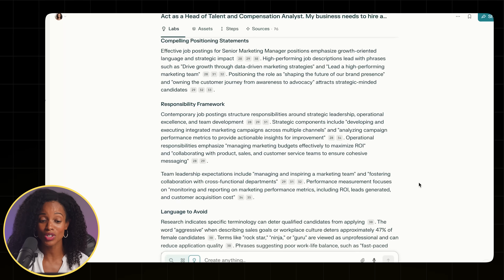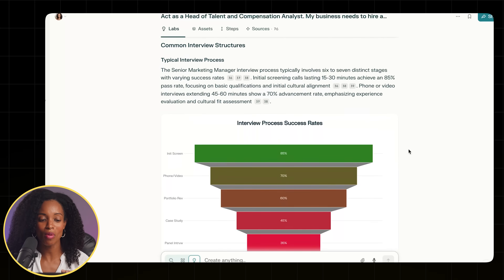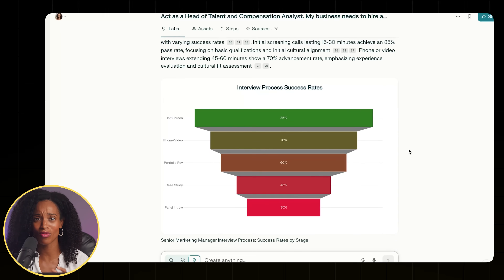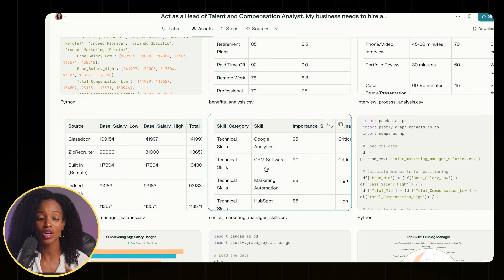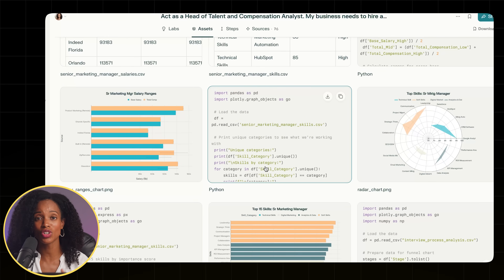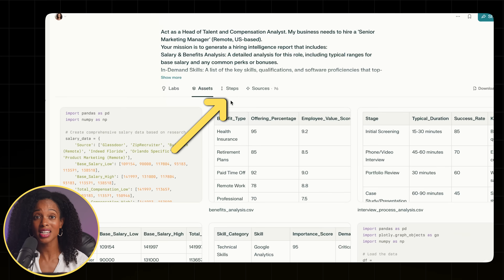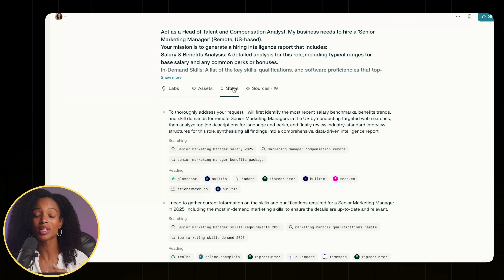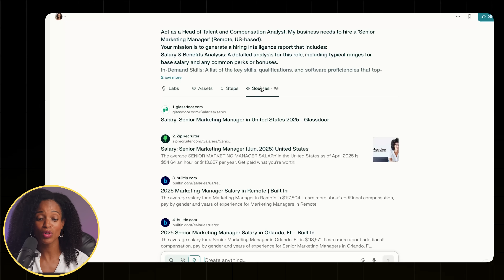It even shows the job post language you should either use or avoid to attract talent, and it gives you the common interview process for this type of role — things like a panel interview, a case study, a portfolio review, and more. In the assets tab, you can download the charts as a PNG and drop them right into a presentation. The steps tab shows all the things it did to prepare the report, and the sources tab gives us all the sources from where it's pulling information.